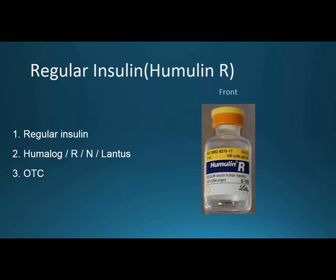Humulin R is regular insulin — kind of in the middle. NPH lasts a bit longer but not all day, and Lantus lasts all day long. Regular insulin is over-the-counter, meaning you don't need a prescription, but it'll likely be kept in a refrigerator at the pharmacy. It typically comes in a white box, sealed so you know no one has tampered with it.